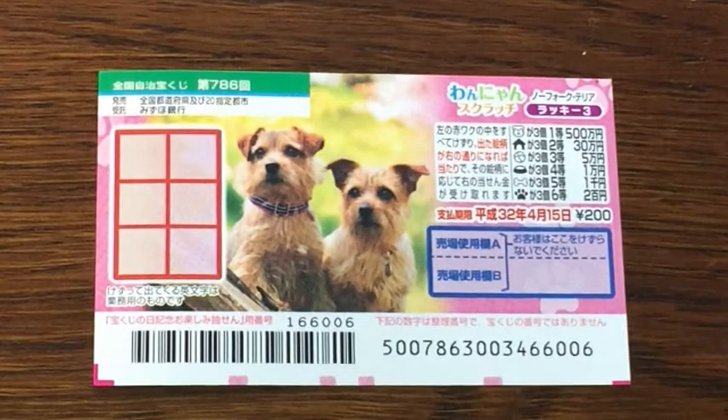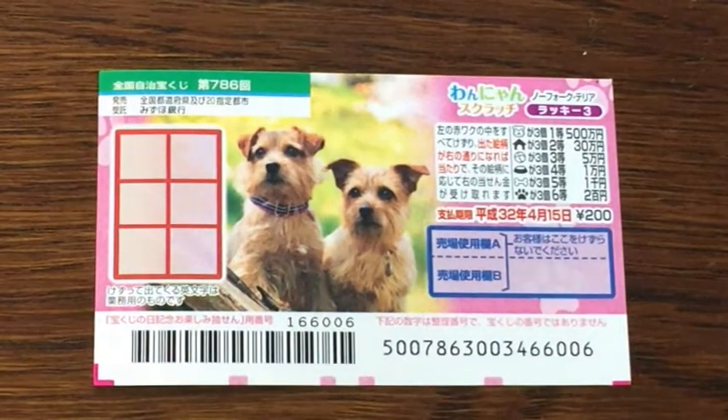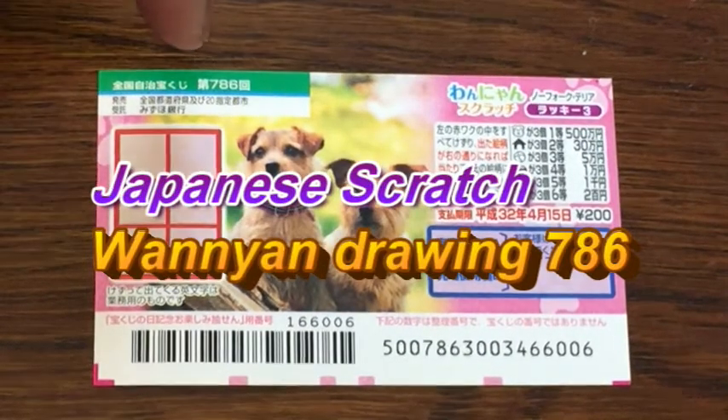Hello, my lottery friends! It's James in Japan. It is April 2nd, 2019, Heisei 31. I'm saying Heisei 31 for a reason I'll tell you about later. This is one-yan and it's for drawing 786.